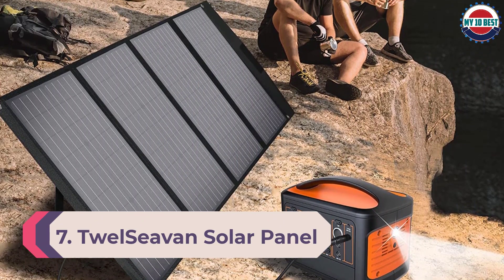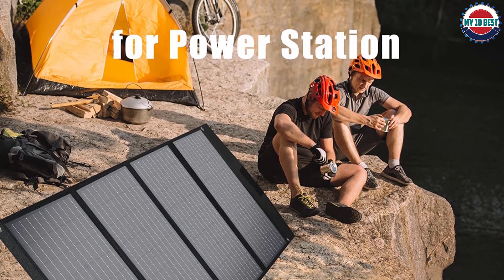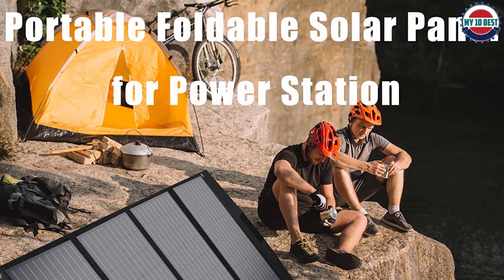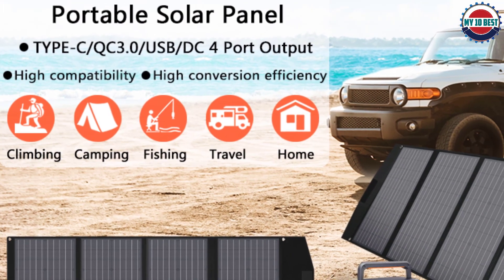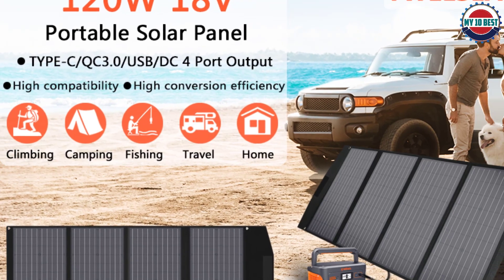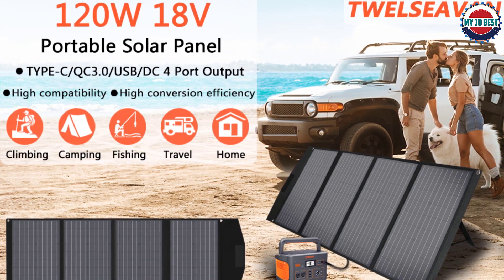Number 7: 12Seven Solar Panel. Even though 12Seven is a fairly small and new brand when it comes to portable solar panels, you can still consider it if you are looking for something affordable that is still highly practical for your power needs. 12Seven's portable solar panel is one of the most versatile options available while coming at an entry-level price tag, resulting in high value for money.